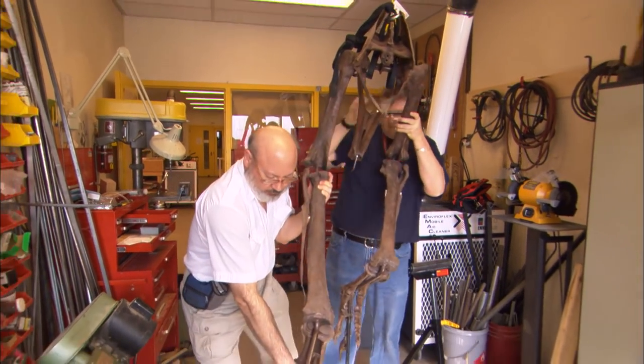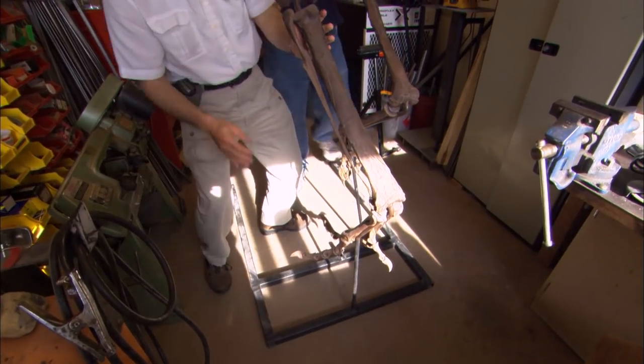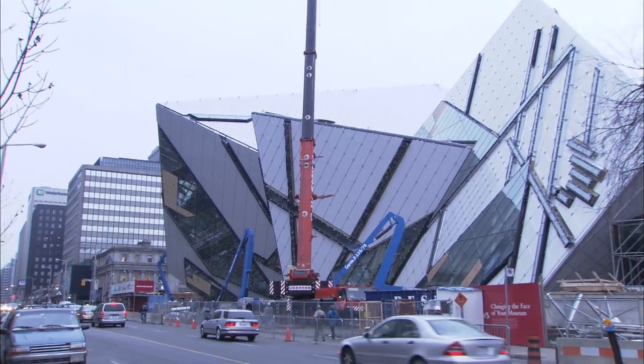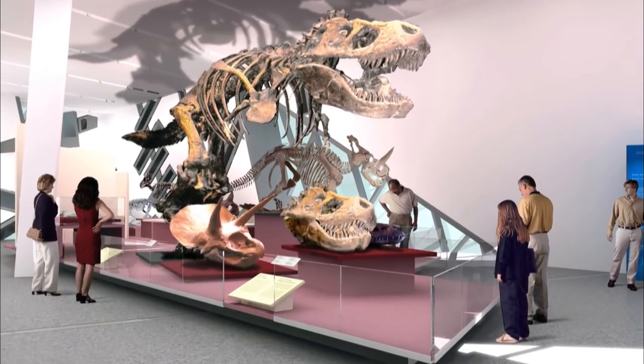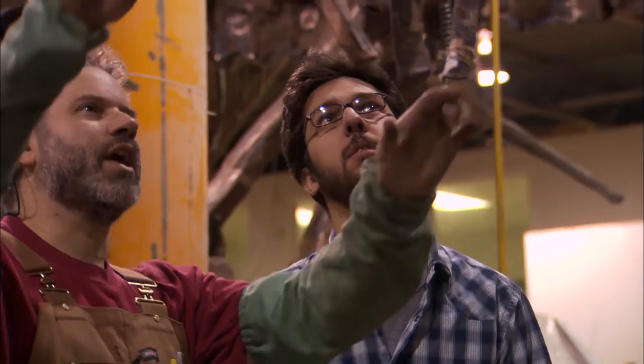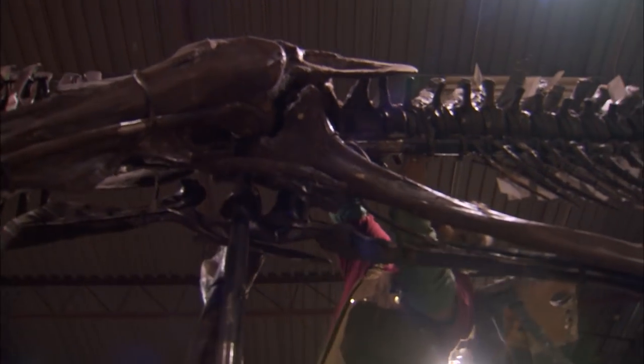A lot of the work on correcting dinosaur postures — getting T-Rex's stance right and getting those dragging tails off the ground — really stems from work done in the 1970s. But many museum exhibits have been there for decades, and museums right now are basically just trying to catch up to the huge body of knowledge accumulated on dinosaurs in the last 30 years since the dinosaur renaissance. The Royal Ontario Museum is undergoing a renaissance of its own as it counts down to the opening of its new dinosaur exhibit.